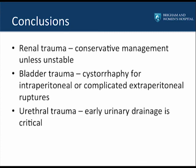In conclusion, for renal trauma, the current trend is toward conservative management, which is typically sufficient unless the patient is hemodynamically unstable. For bladder trauma, we typically perform a cystorrhaphy for intraperitoneal injuries or complicated extraperitoneal injuries, while for non-complicated extraperitoneal injuries, Foley catheter drainage is often sufficient. For urethral trauma, early urinary drainage is the priority.